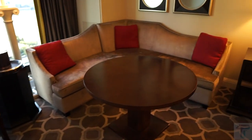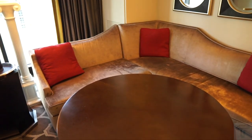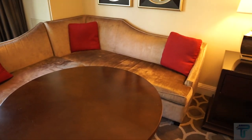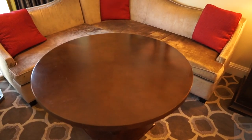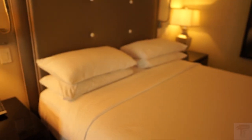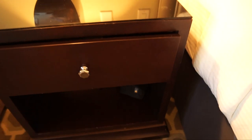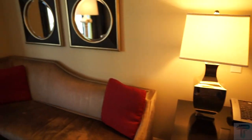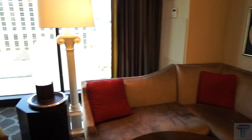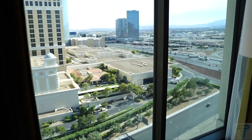Over here you have your little living room, lounge, dining room — however you want to classify this space. There's a nice sectional couch with a table, so if you have extra guests you've got a space for them. Along the bedside there are lamps on both sides, nothing too special — just your standard bedside lamps.